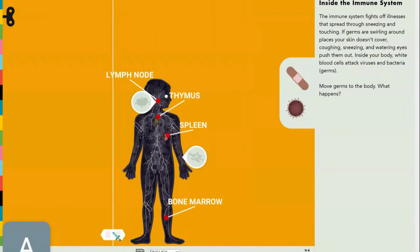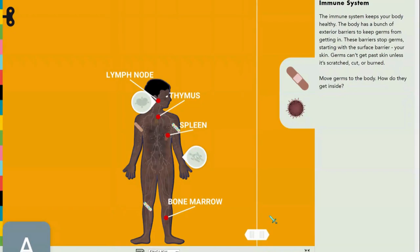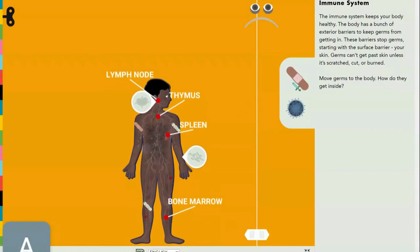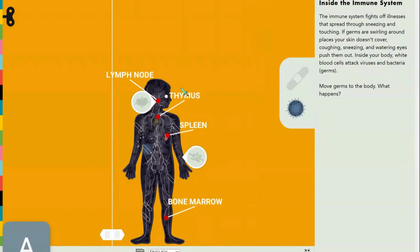What's really going on inside? The immune system keeps your body healthy. The body has a bunch of exterior barriers to keep germs from getting in — basically the skin. How would germs actually get inside? They can't, unless through a scratch or injury.